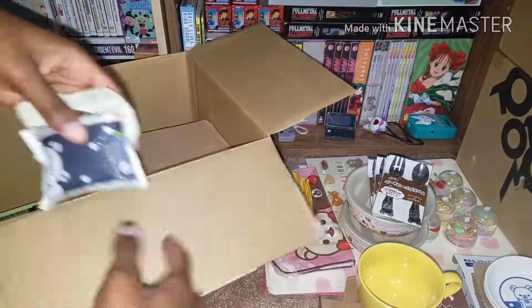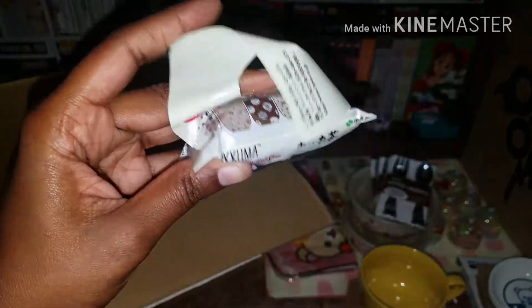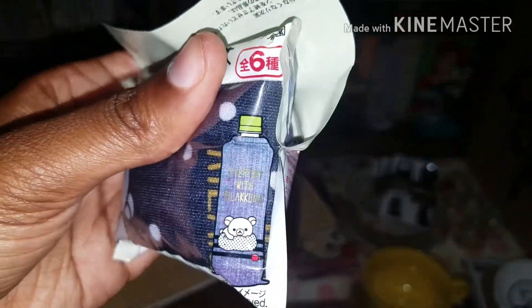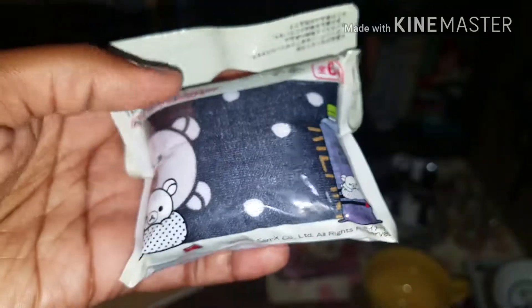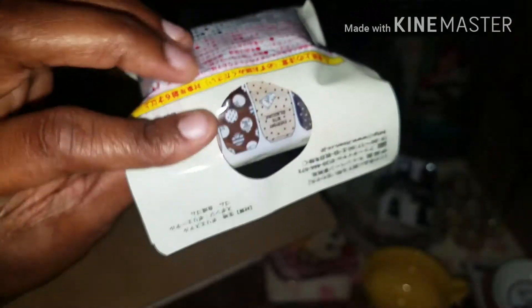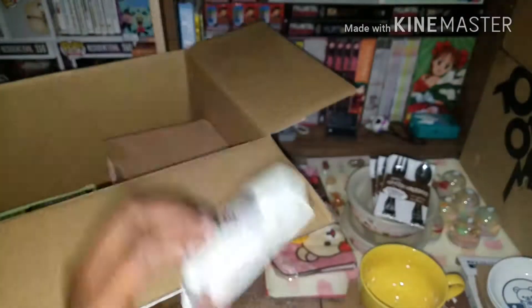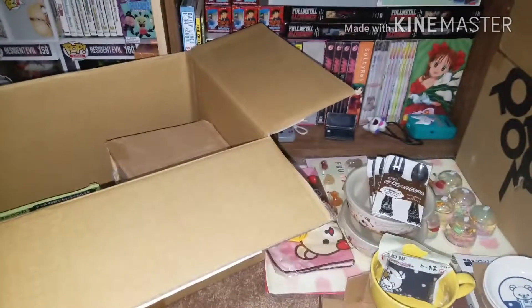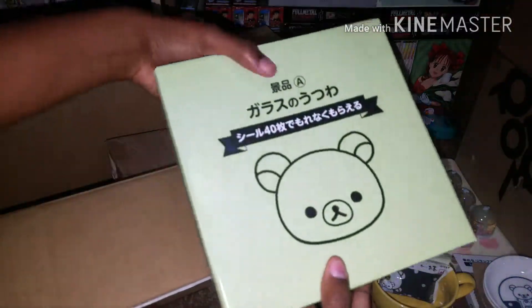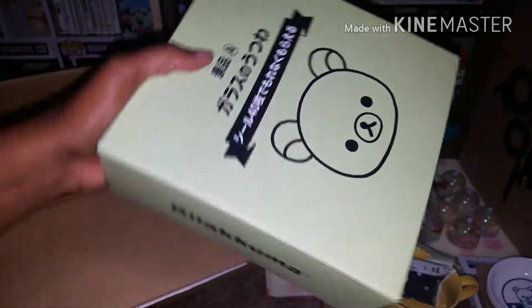Next we have this, which is a water bottle cover. It looks like that — a little water bottle cover, so cute. Kind of looks like those little packs of stockings. But that's cute.